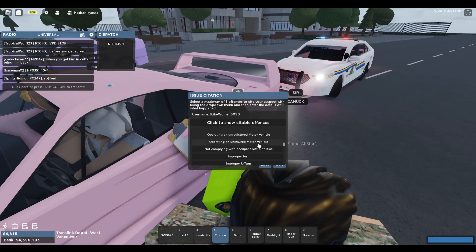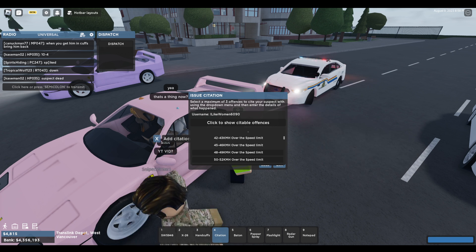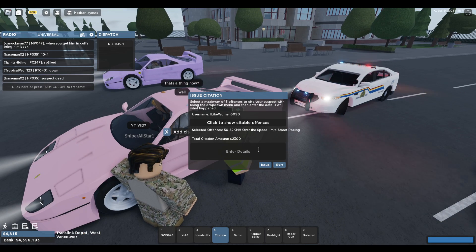I'm not going to arrest you — I could easily take you in today, but I'm going to give you a break. You were also going at least 130 in an 80 zone, so you're going 50 kilometers over the posted speed limit. I'm going to be giving you a ticket today.